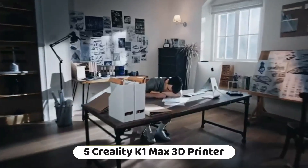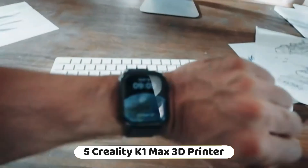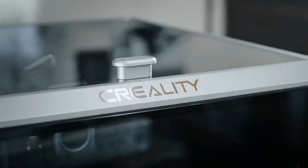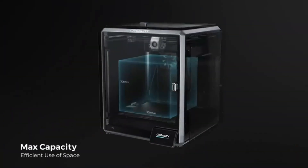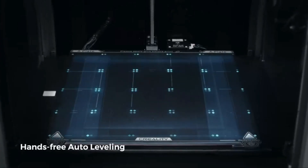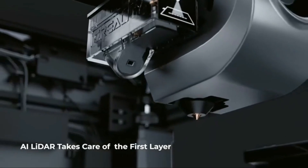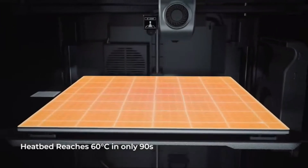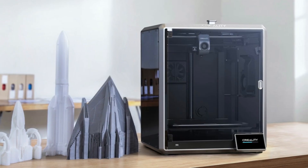Number 5: the Creality K1 Max 3D printer is a high-speed, feature-rich 3D printing device with several notable attributes. High-speed printing: the K1 Max is designed for efficiency, boasting a maximum speed of 600 mm per second and 20,000 mm/s² acceleration, allowing for rapid and productive 3D printing.